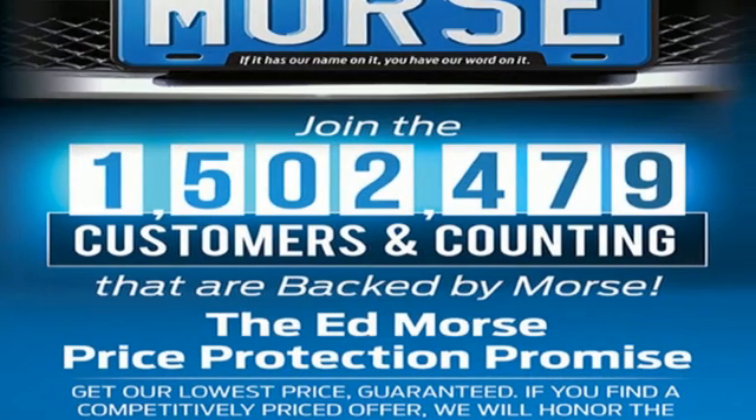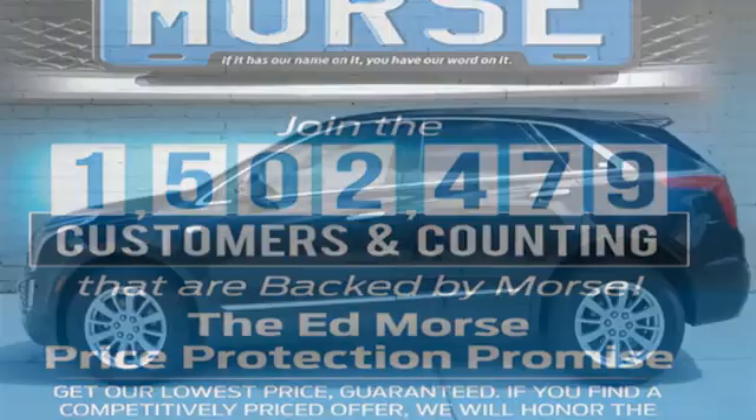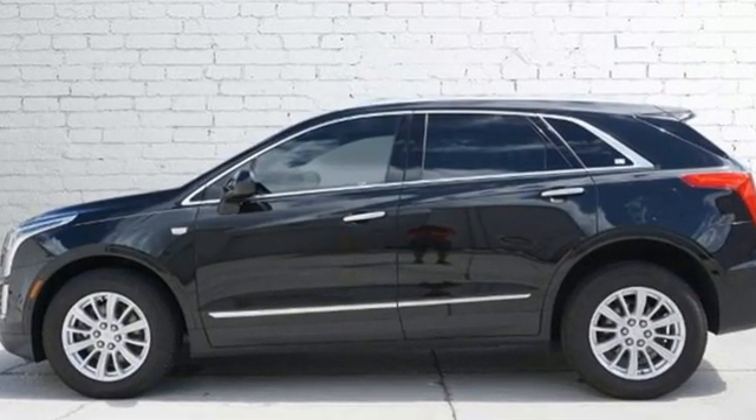To achieve greatness, one must dare to be great. Shape your world in a Cadillac. The time is now. See it for yourself today.